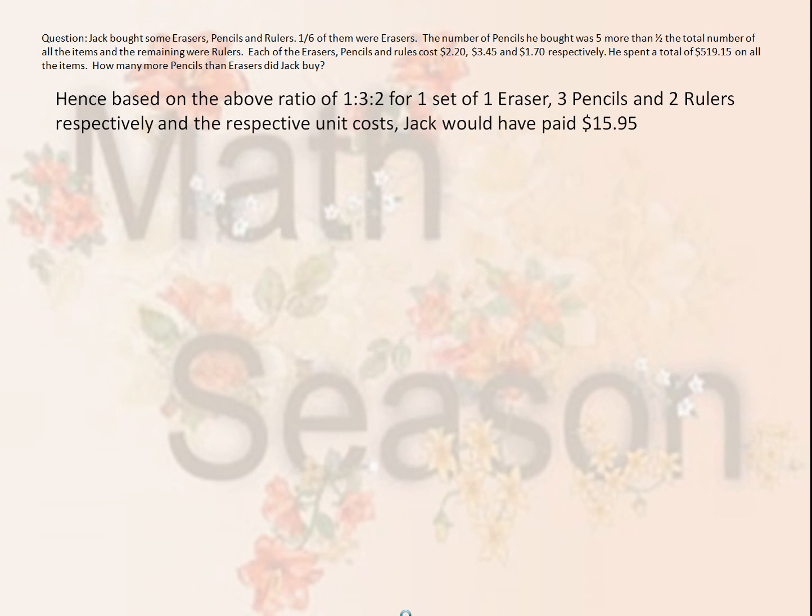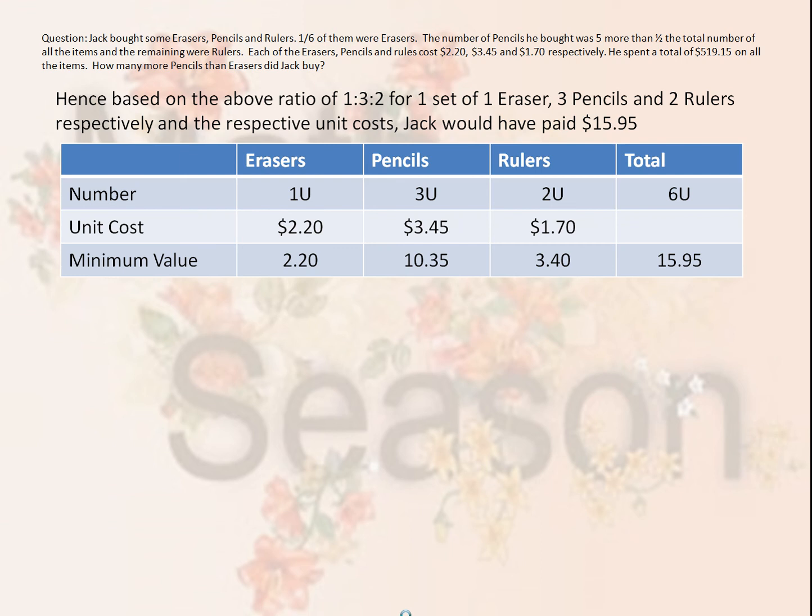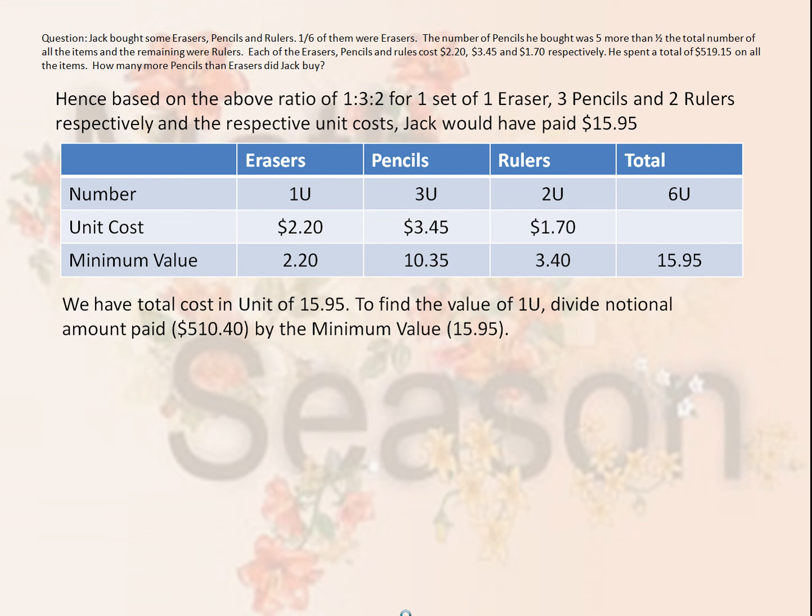Hence, based on the ratio of 1:3:2 for one set of erasers, three pencils, and two rulers respectively, and their respective unit costs, Jack would have paid $15.95 per set. For one eraser, three pencils, and two rulers, Jack would have paid $15.95 based on this table. So if we have a total cost per unit of $15.95, we want to find out how many sets Jack actually bought. We divide the notional amount of $510.40 by $15.95 and get a total of 32 sets.